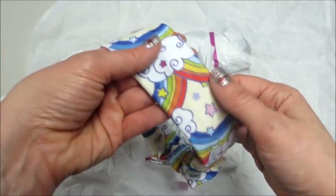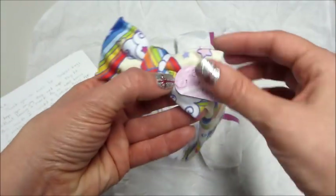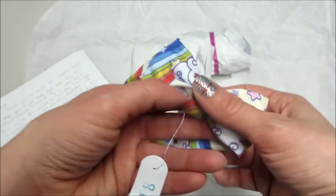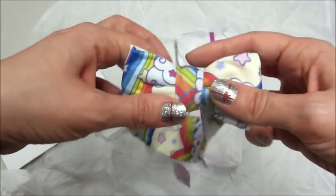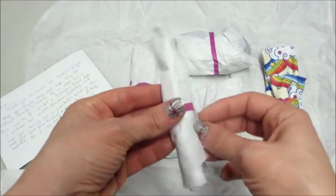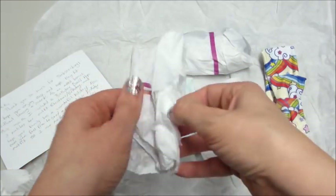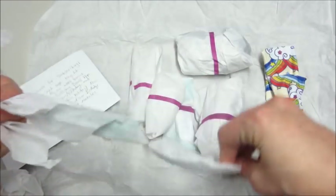This first one reminded me of Rainbow Brite from my childhood, so I instantly loved it, and the material was very soft. She has them all labeled with prices on them, so you can go to the website and buy individual headbands or bow ties from the shop instead of getting a subscription.